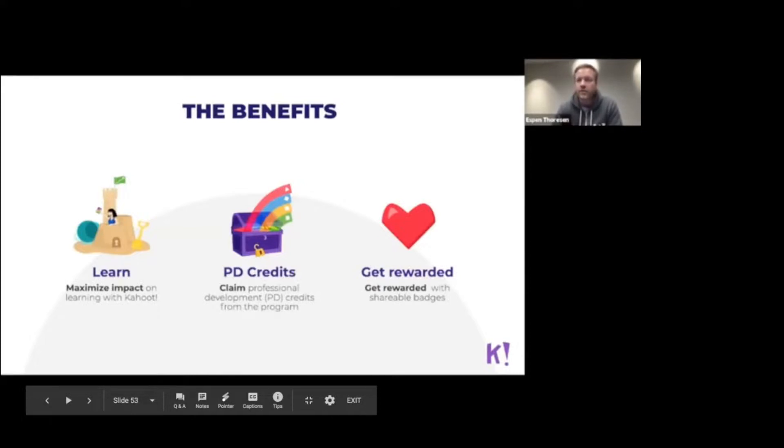The Kahoot certification program is designed so teachers can claim their PD credits. You'll access a study guide and get a written proof that you actually participated and how many hours you spent on the course. In addition, a lot of teachers would like to get to know the hidden gems of Kahoot and different ways to use Kahoot in the classroom, so when we designed the courses we thought about which features are not used as much.